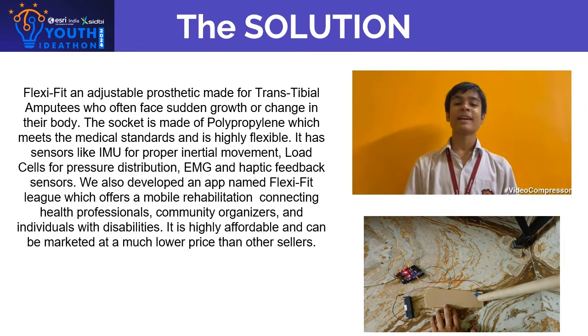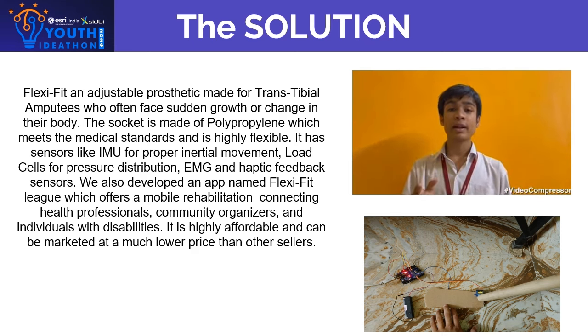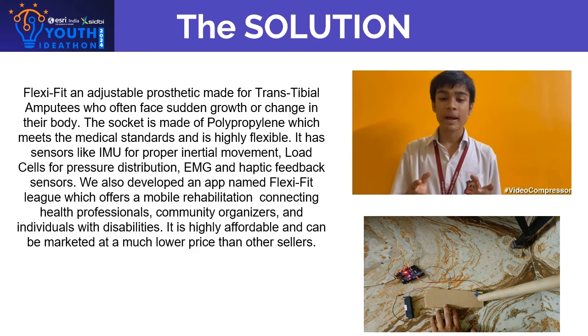FlexiFit is an adjustable prosthetic made for trans-tibial amputees who often face sudden growth or change in their body. The socket is made up of polypropylene which meets medical standards and is highly flexible. It has sensors like IMU for proper initial movement, load cells for pressure distribution, EMG and haptic feedback cells.